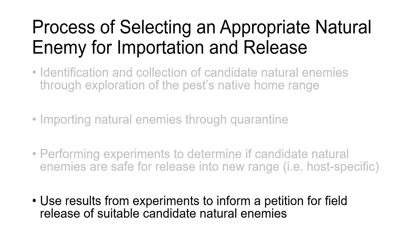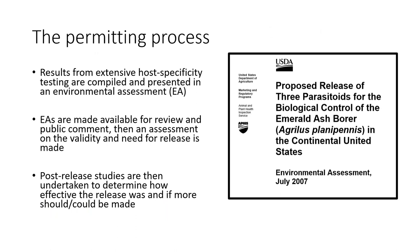Lastly, I want to talk about using these results to inform a petition for field release. You take all of the work done and write it up into an environmental assessment that is made available for public review and comment, then it's assessed whether there is a need to release what's proposed. Once released, post-release studies should be done to confirm it's working as intended. The permitting process is long and involved — more than just getting permission, there are experiments that need to be done on the back end.